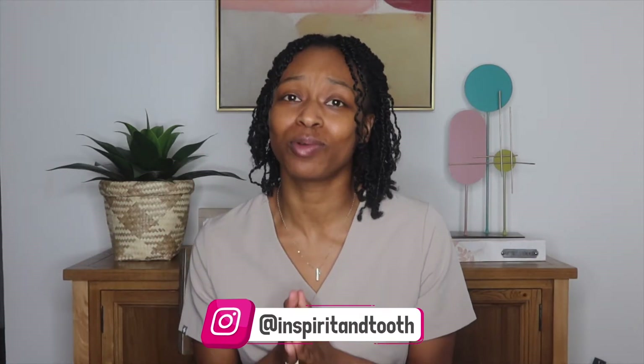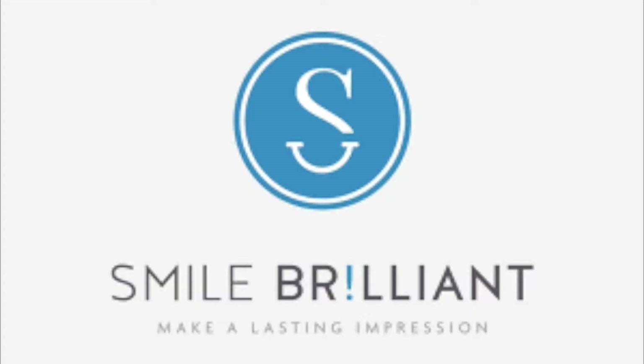Hey hygienists, welcome to my channel. I'm Kalisha, and I'm a registered dental hygienist. If you're a returning subscriber, thank you so much for joining me. I am at home — I just got off work, still in my scrubs — and I am super excited for today's video. I got a pack in the mail from my friends over at Smile Brilliant.